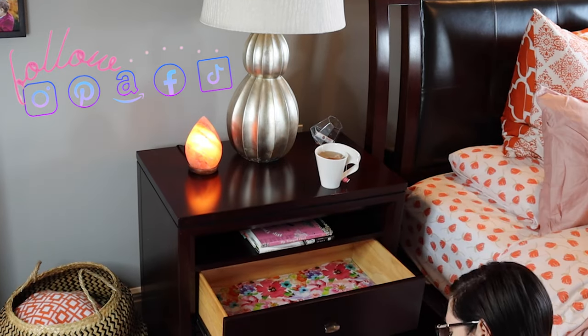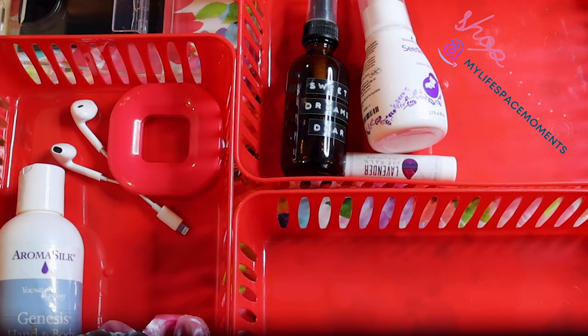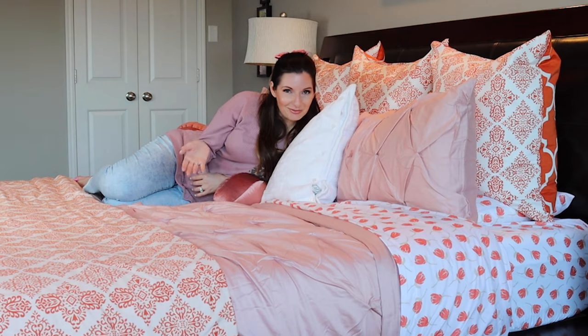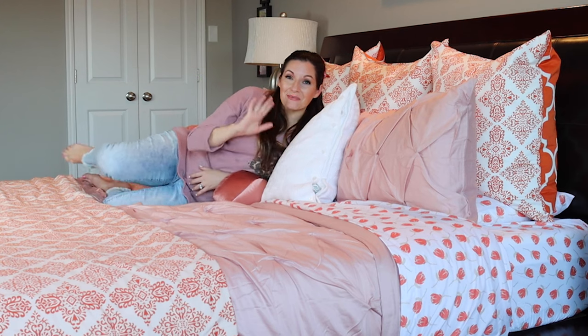Here's a couple of videos to get your creative juices flowing. And there you have it — let me know what you think in the comments below, and if you're not subscribed, take care of that. Bye!